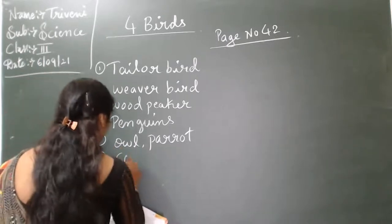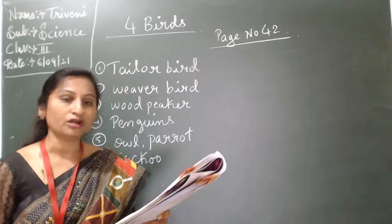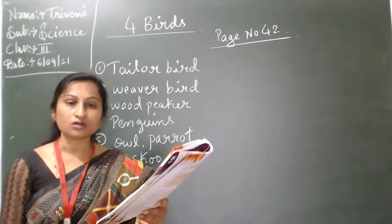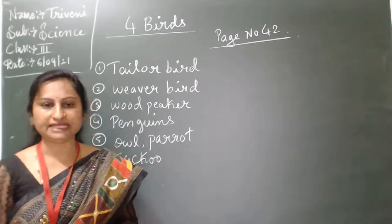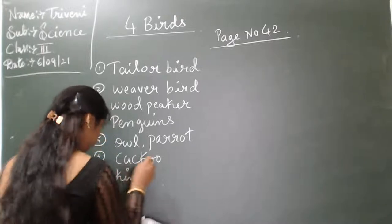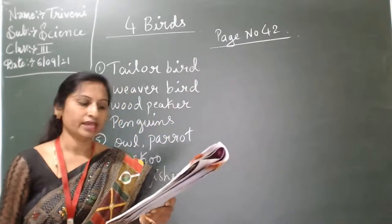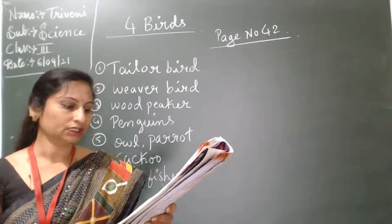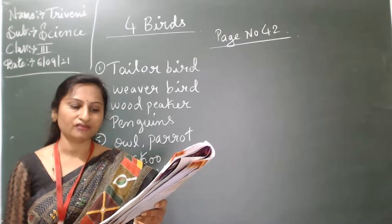Sixth one: cuckoo bird. Cuckoo bird does not make a nest. It lays its eggs in the crow's nest. The crow looks after the cuckoo's eggs and babies. Seventh one: kingfisher. Kingfisher makes its nest cozy by spreading fish bones on it.